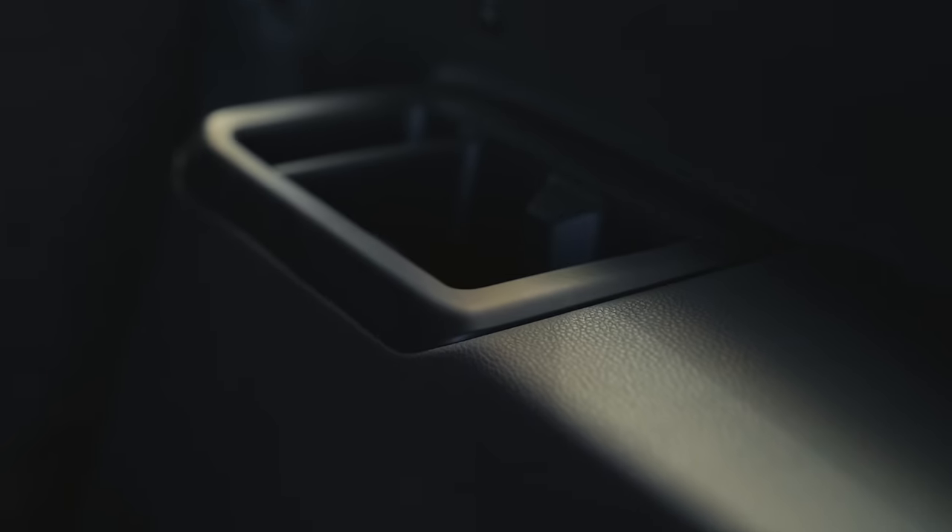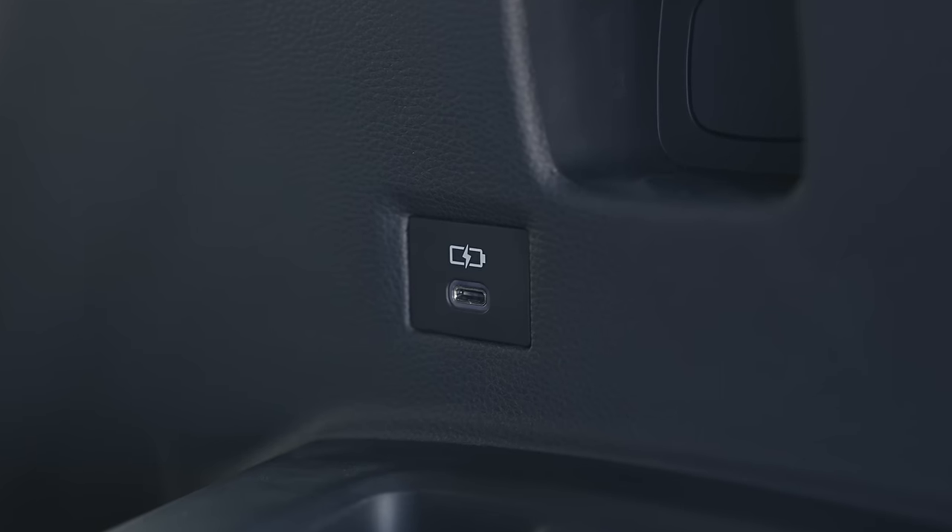There is a third row version being sold, but unfortunately not in North America yet. You'll note that there are cup holders and USB-C ports in the back where a third row would be, so I have to imagine there could be one in the future if the market demands it.